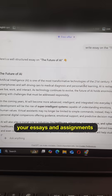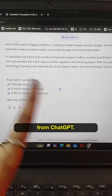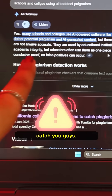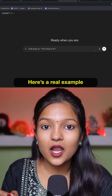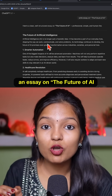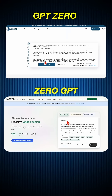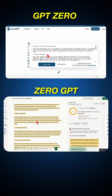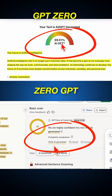Stop copy-pasting your essays and assignments from ChatGPT — schools and colleges are now using advanced AI detectors to catch you. Here's a real example: I asked ChatGPT for an essay on the future of AI, then tested that essay in two major AI detectors, GPT-0 and 0GPT, and both showed almost 100% AI generated.